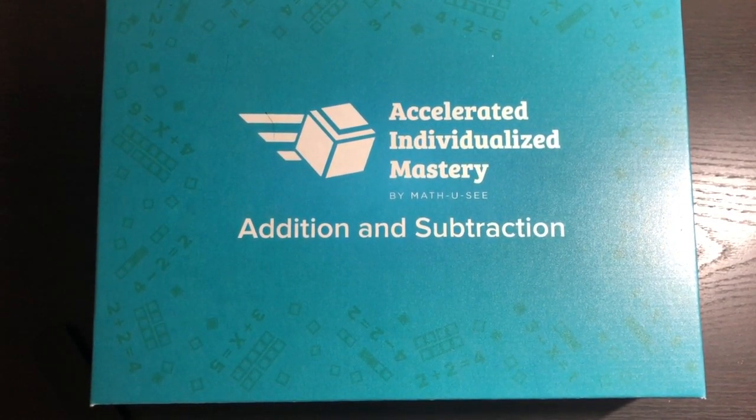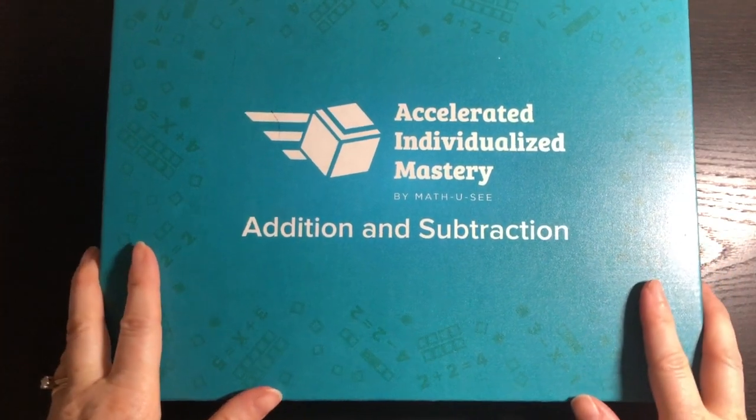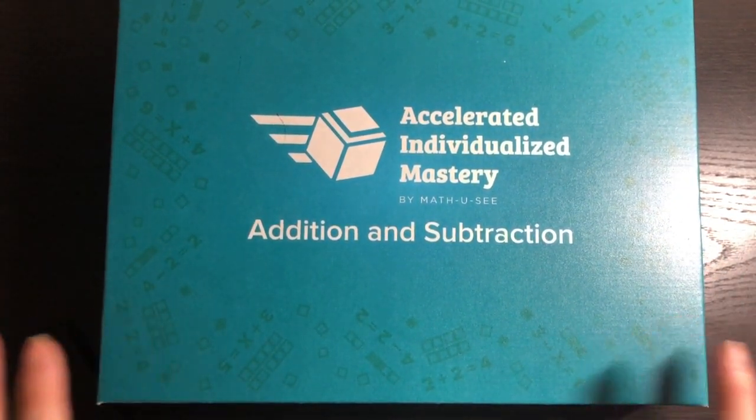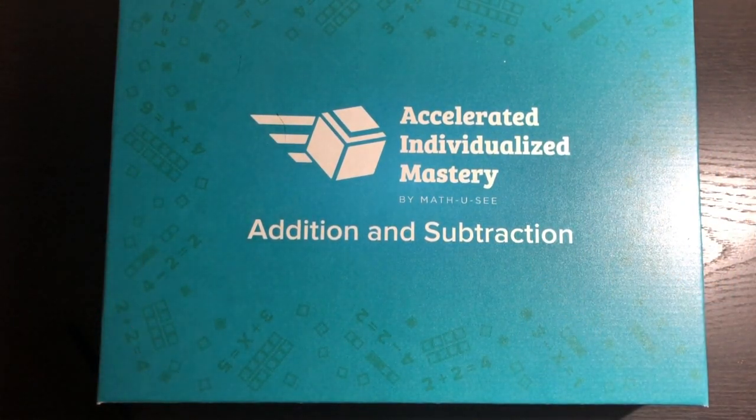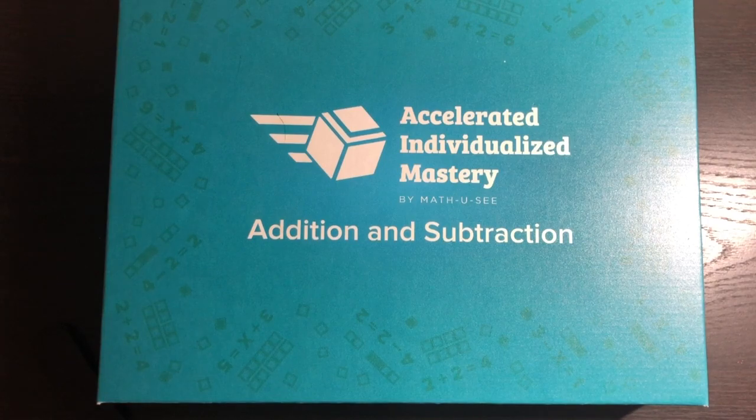Hey everyone, it's Natasha, and today I'm going to show you a brand new program by Math-U-See called AIM — Accelerated Individualized Mastery — Addition and Subtraction. Basically, this is an intervention program designed for older students — not your five and six year olds, but older students who may have gaps in their learning, some math anxiety, or who don't have automatic memorization of addition and subtraction facts.